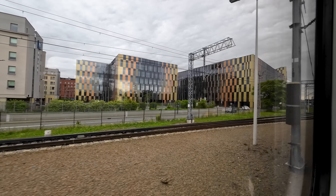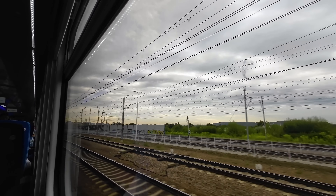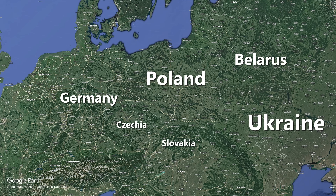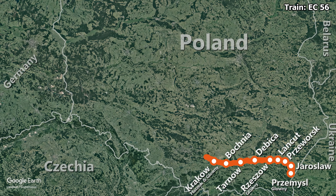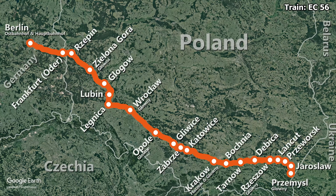We quickly leave the station behind and start making our way out of the city. We are on board Eurocity train 56, which started its journey this morning and then made its way to Krakow with a few intermediate stops. Here we join the train and head towards Berlin in a north-westerly direction as far as Rzepin, where we turn east for the final stretch to Berlin Hauptbahnhof. The journey from Krakow to Berlin is scheduled to take 7 hours and 9 minutes to cover 614 km, giving the train an average speed of 86 km per hour.